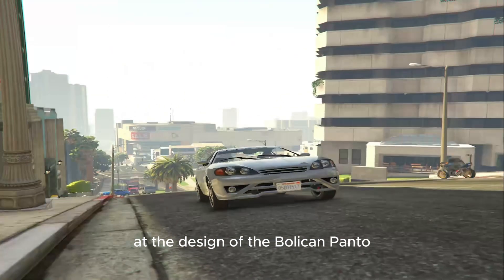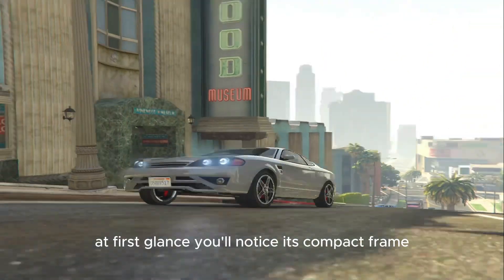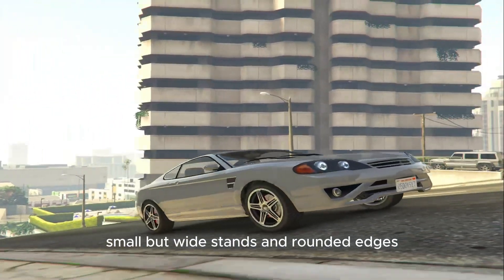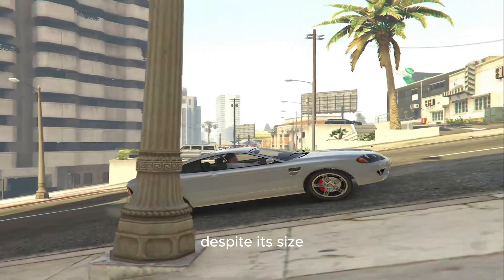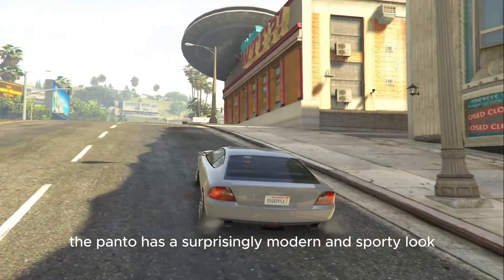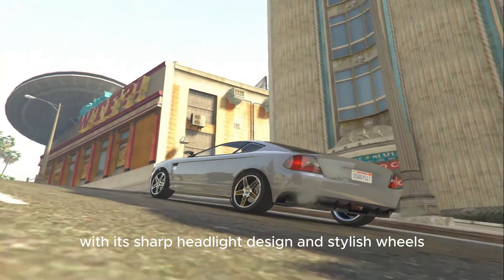Let's take a closer look at the design of the Bollican Panto. At first glance, you'll notice its compact frame, small but wide stance, and rounded edges. Despite its size, the Panto has a surprisingly modern and sporty look, with its sharp headlight design and stylish wheels.